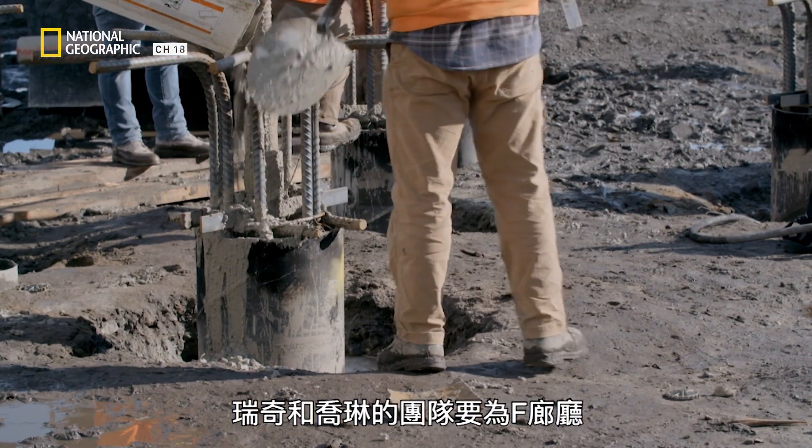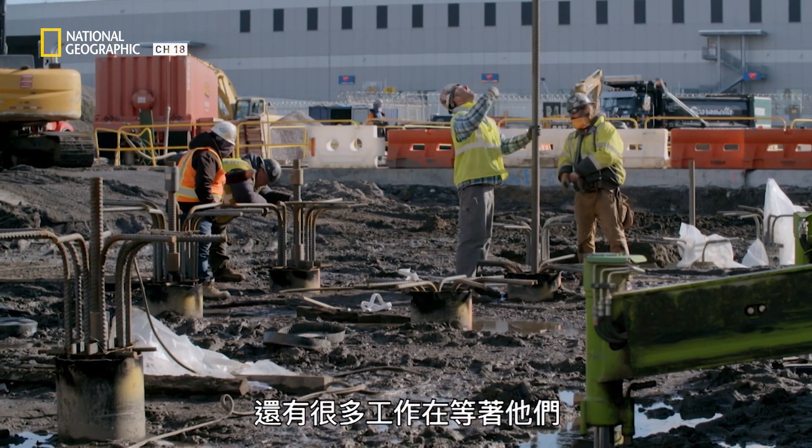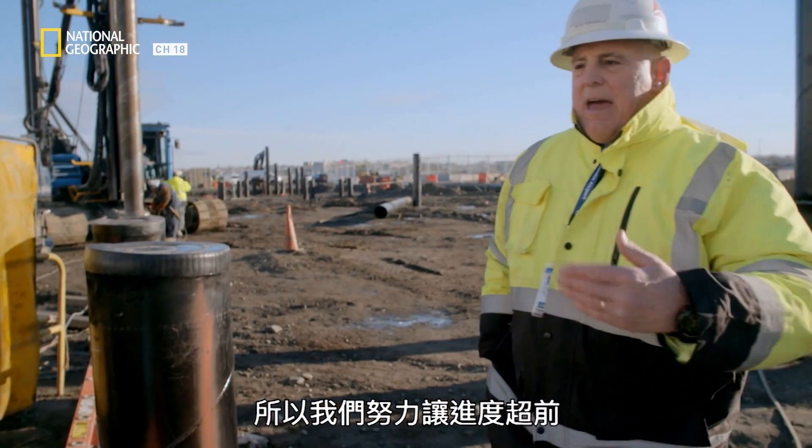Rich and Jolene's team have almost 200 piles to drive for Concourse F. They have a lot of work ahead of them, so they're trying to keep ahead of the game.